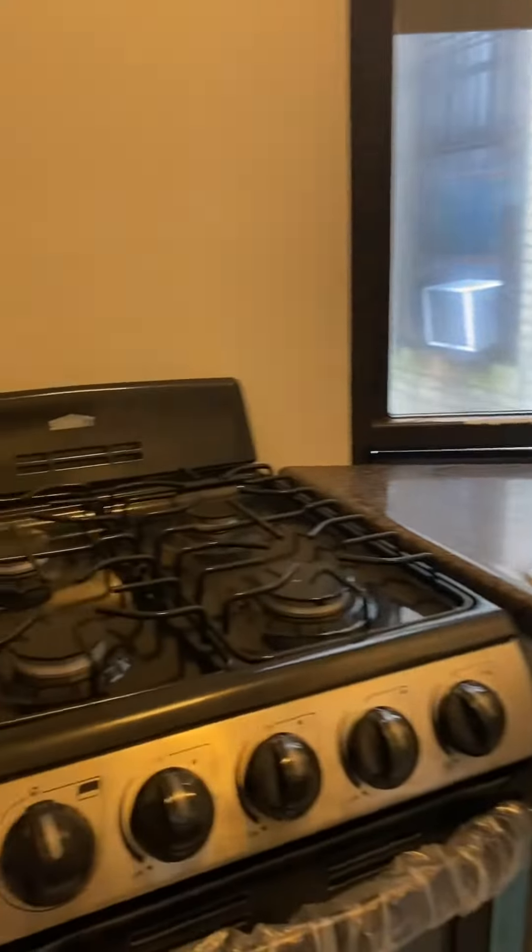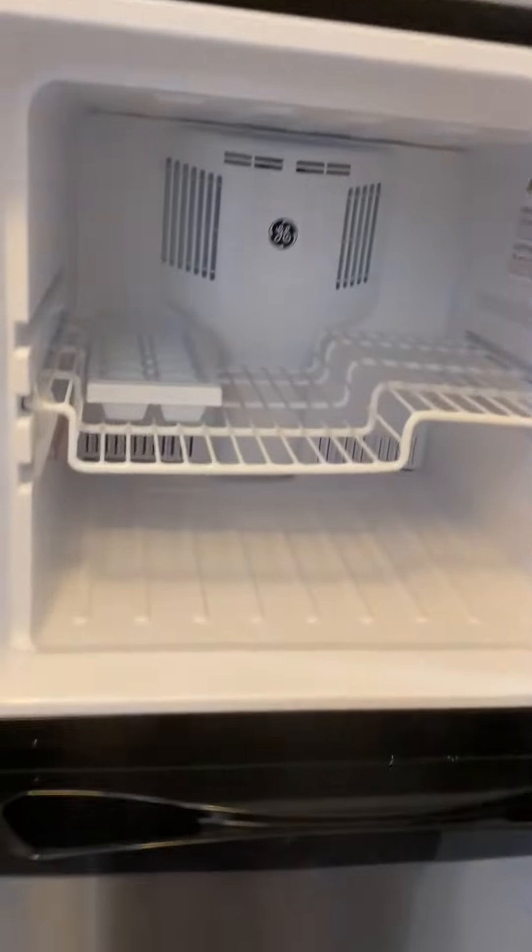Cute little kitchen here. It does have a gas stove, sink, a stainless steel fridge — and it looks like that's a brand new fridge. Some drawers, cabinets, cabinets up top and above.